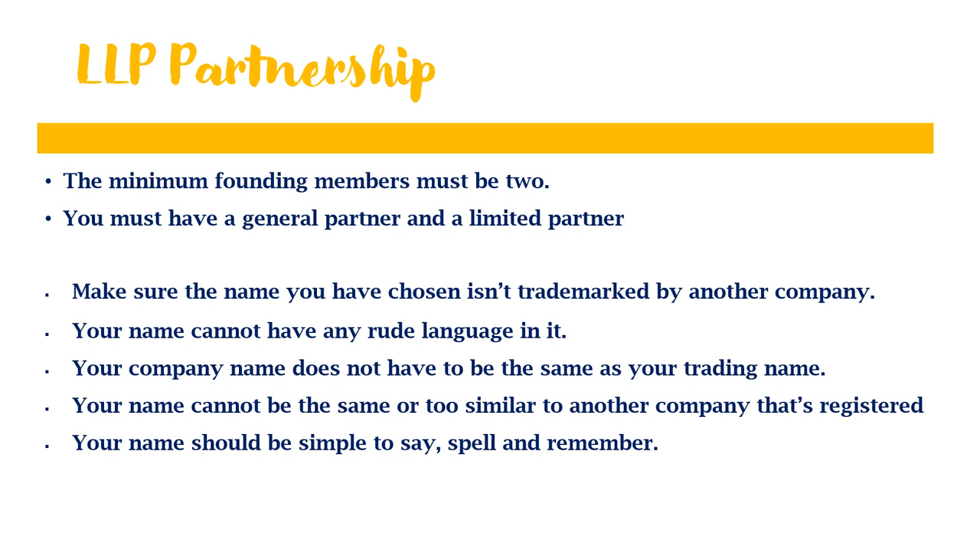When registering your limited liability partnership, the minimum founder members must be two. You must have a general partner and a limited partner to start a limited liability partnership — this cannot be the same person. The same naming rules apply as with a limited company: you must make sure the name you have chosen isn't trademarked by another company, your name cannot have any rude language in it, your company name does not have to be the same as your trading name, your name cannot be the same or too similar to another company's name, and your name should be simple to remember, spell, and say.